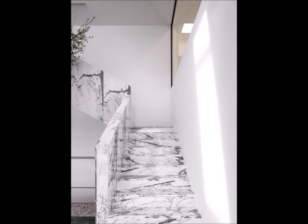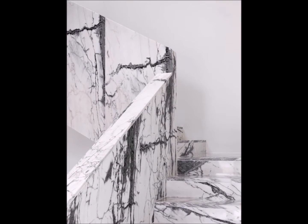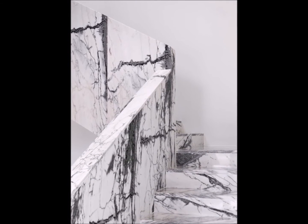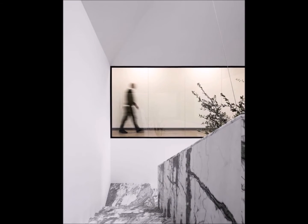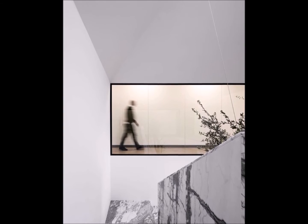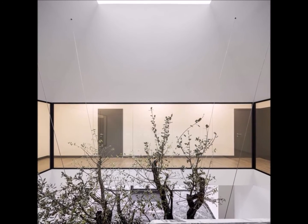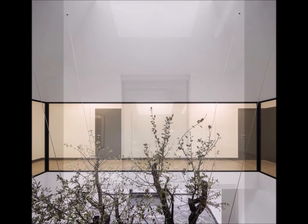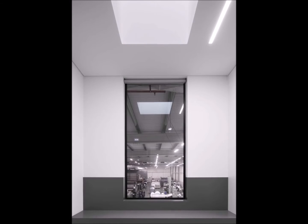We consider the materiality of the components as a way of positioning and marking them according to their function within the plan's structure. Due to the requirement for temperature and humidity control, the large nave was born in sandwich panel — soberer, neutral — and acts as a backdrop to the administrative body. Lined in zinc with the ADECA system by VMZinc, it highlights its presence through texture and color.